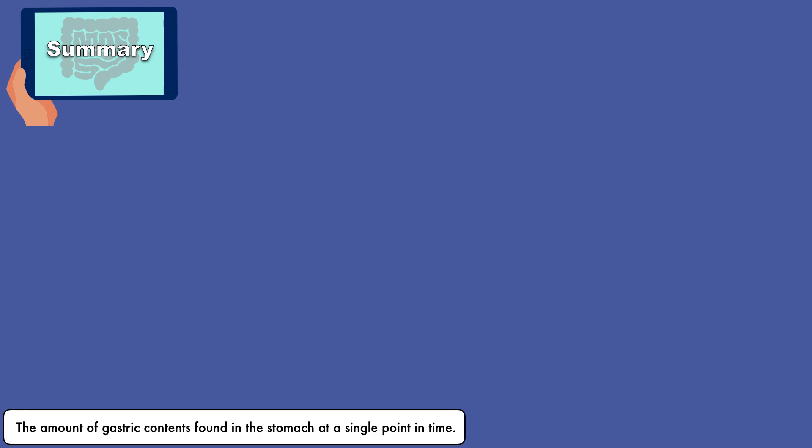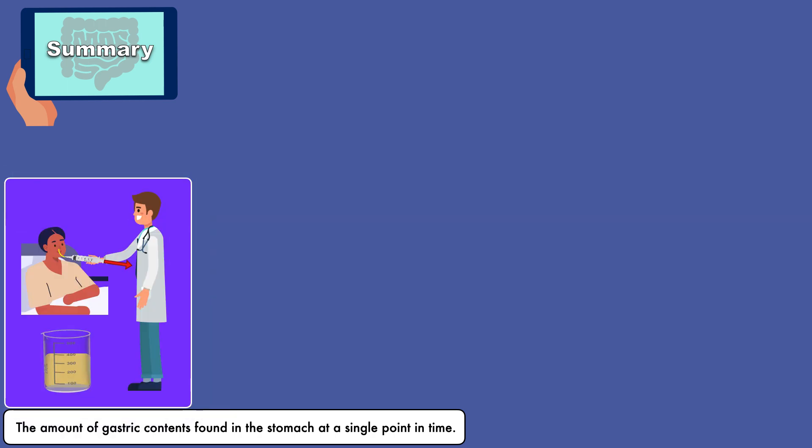To obtain a GRV, the clinician connects the feeding tube to a catheter tip syringe with the plunger in place, and then pulls on the plunger to extract whatever is in the stomach. The total volume gets measured in milliliters, and if it is determined to be a safe amount, the contents are reinserted and the tube feeding continues.